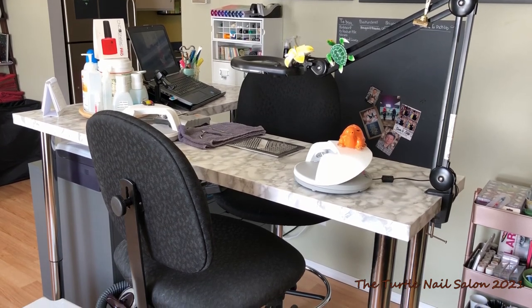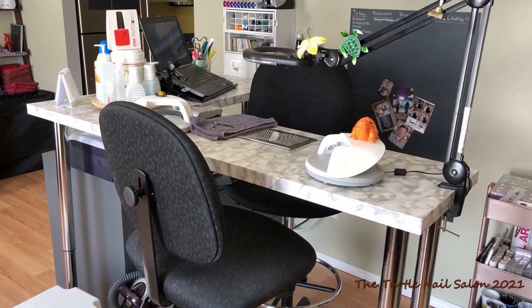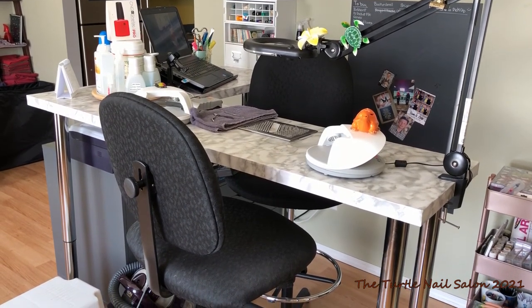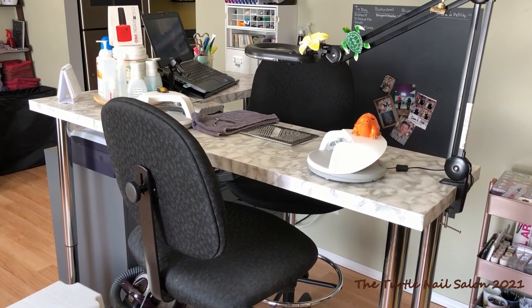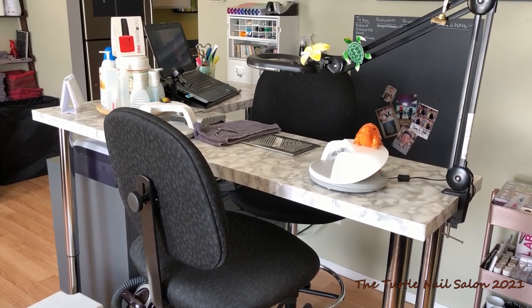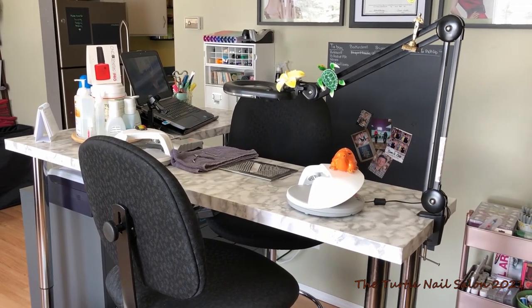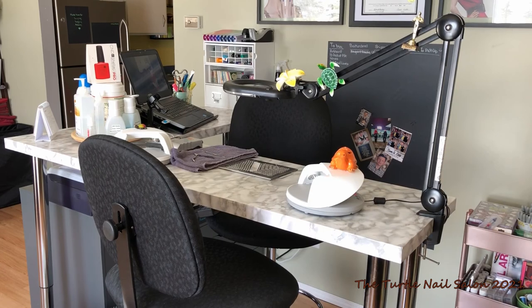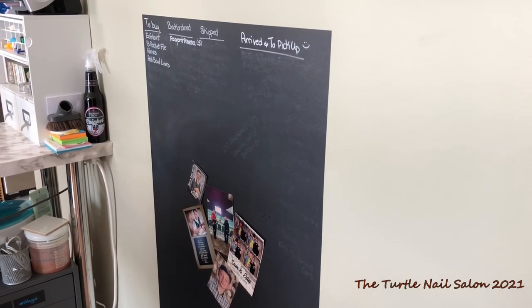My chairs are from Staples, as well as my lamp, and my lamp has a magnifying feature. I don't use it too often, but if I want to do something really detailed and I need an up-close view, I can use the magnifier on my light and it works really well. I recovered my table with shelf liner from the dollar store and it worked amazingly.